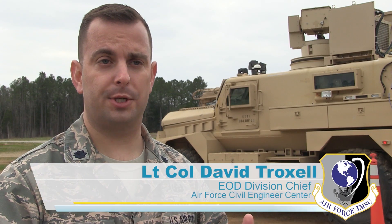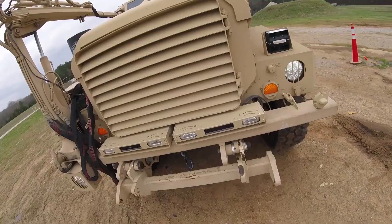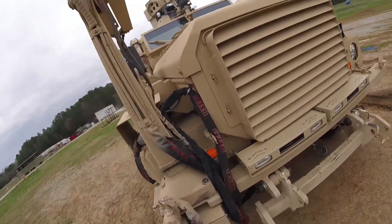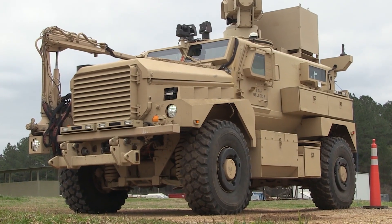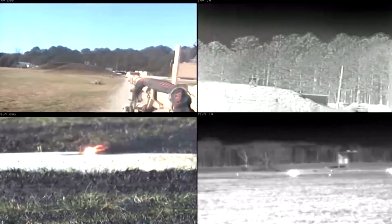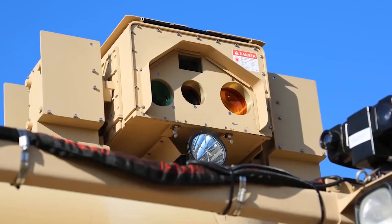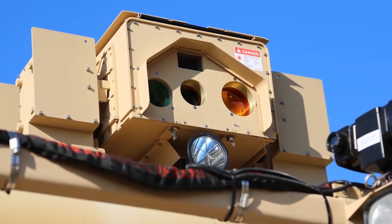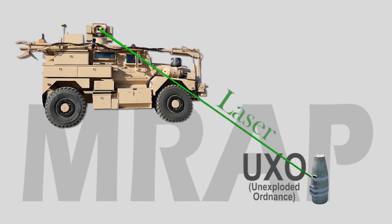That way we can keep the EOD personnel and our other repair crews away from the ordnance and keep them out of harm's way. The RADBO solution is mounted on a mine-resistant, ambush-protected, or MRAP, vehicle. From within the safety of the MRAP, up to 300 meters — that's more than three football field lengths — away from danger, EOD specialists navigate a 3-kilowatt Zeus III laser and camera mounted on a robotic arm.